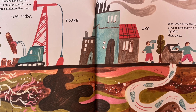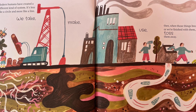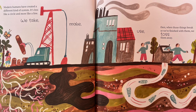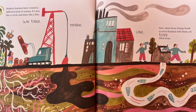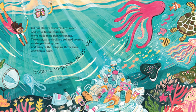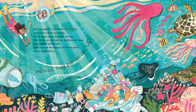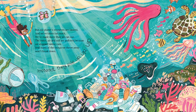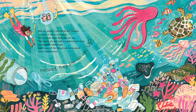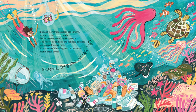Modern humans have created a different kind of system. It's less like a circle and more like a line. We take, make, use, then when those things break or we're finished with them, we toss them away. But our planet's resources are limited and we've taken too much. We've made more than we can use. The water, air and soil are polluted because we stopped taking care. And many of the things we throw away won't break down. Instead, they pile up, up, up.